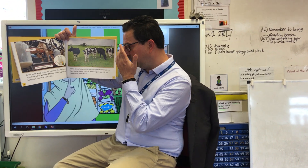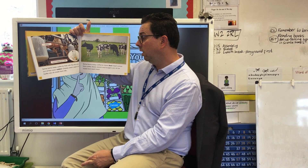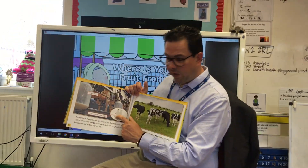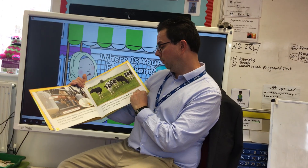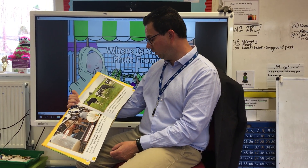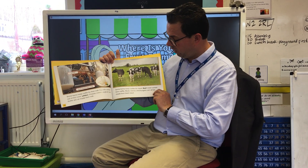Some farms keep cattle for milk. The milk comes out of the cow's udders. Cheese, cream, yoghurt and butter are all made from milk, and these are called dairy products. This is a dairy farm. Some farms keep cattle for meat — beef meat comes from cattle. Steaks, mince and burgers can all be made with beef meat.